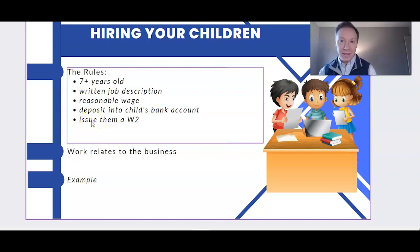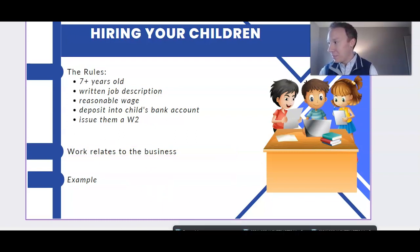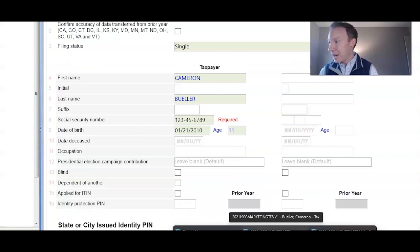At the end of the year, your company has to issue your child a W-2. And the number one rule: make sure the work your child is doing relates to your business. If they're doing chores around the house and you're paying them from your business account, that's not going to count.